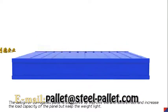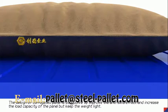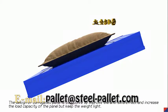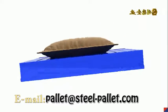The design of the corrugated panel is conducive to improving the anti-skid effect and increasing the load capacity of the panel, while keeping the weight light.